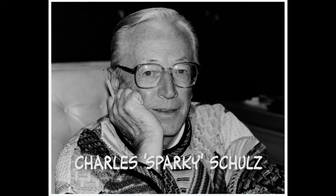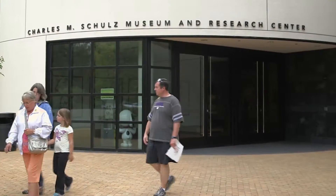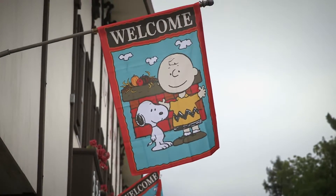The core of the museum is to show Sparky's work. We try to educate people about cartooning. The great news about coming to the Schulz Museum is you're walking into his life. We like to call this his village that he created.